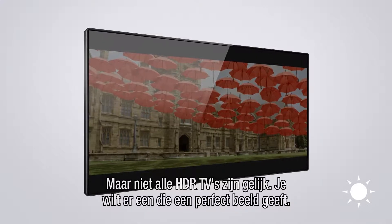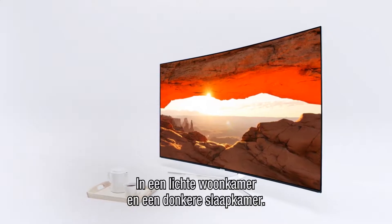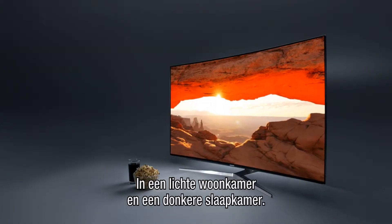Thing is, not all HDR TVs are created equal, so you need one that can be viewed perfectly, whether it's in a bright living room or a dark bedroom.